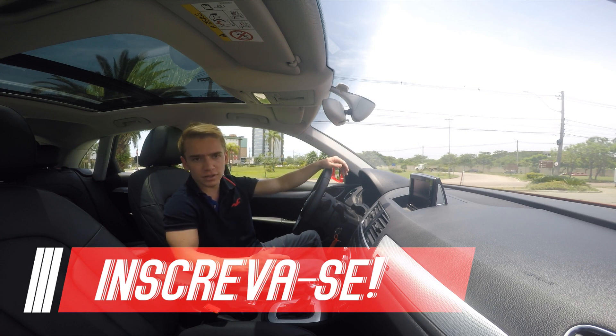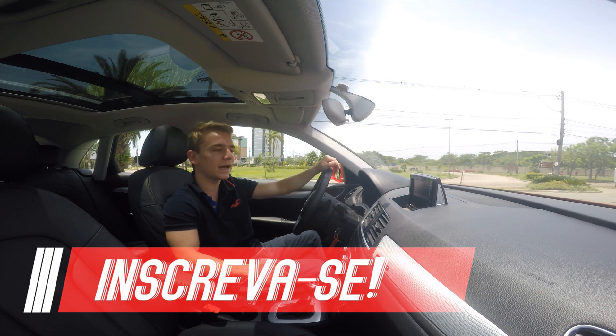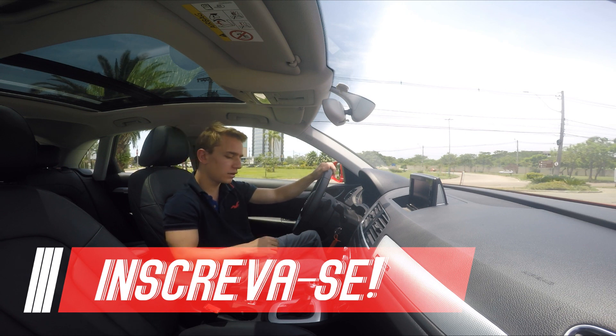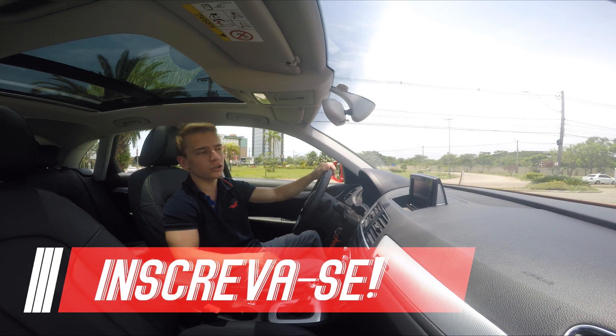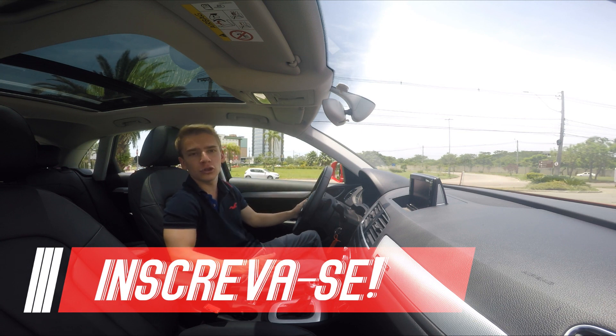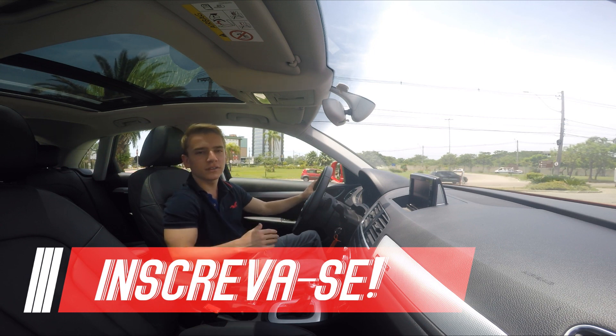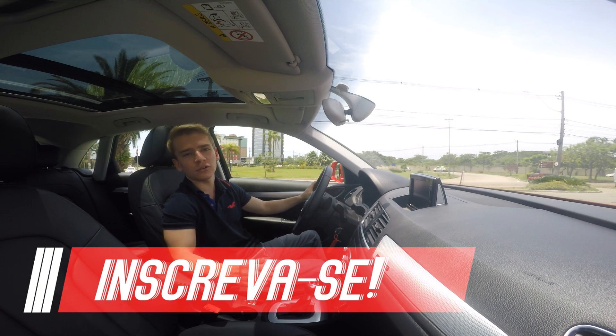The Audi Q3 doesn't sell well without reason — it's a car with quality. The sound impressed me a lot; the driveability, even more so. So I think the car is approved. It's an expensive car, yes, but with a quality that impressed us quite a lot, especially when compared to the competitors. That was our video for today — I hope you liked it. If you did, leave a like below, share the video, and subscribe to the channel — every Sunday we have new reviews.